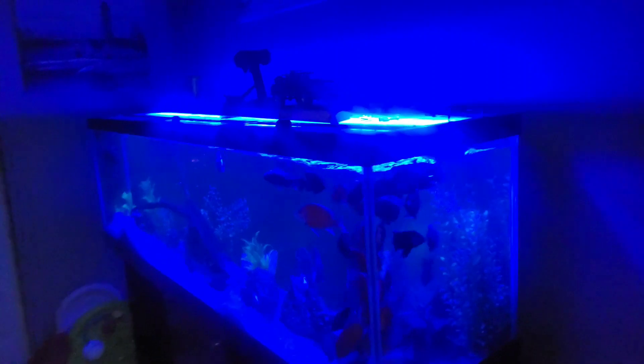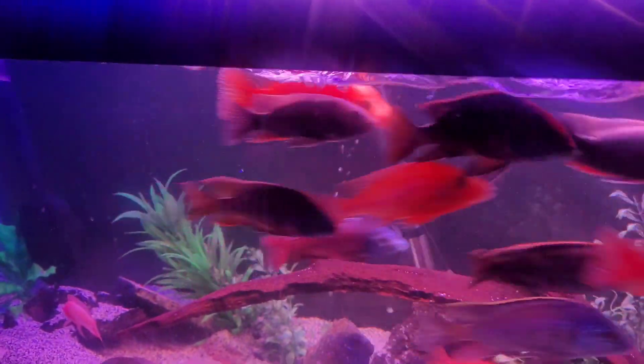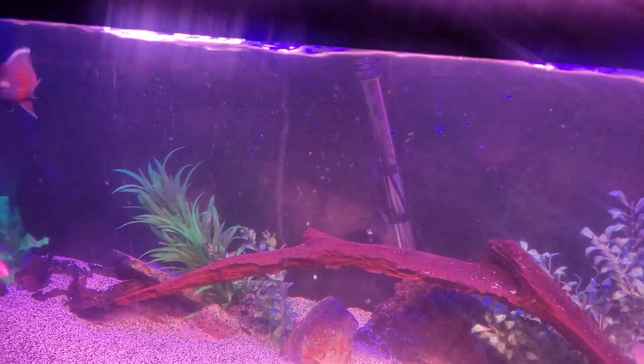I'm gonna go ahead and talk to you a little bit about this tank down here. Let me go ahead and change the light setting and turn on the stingray light.